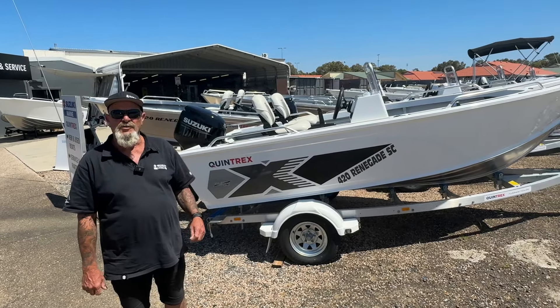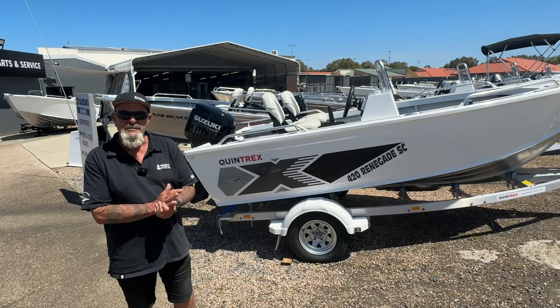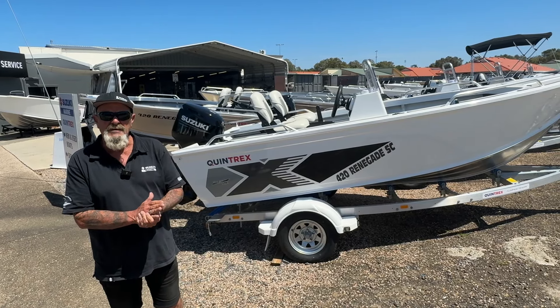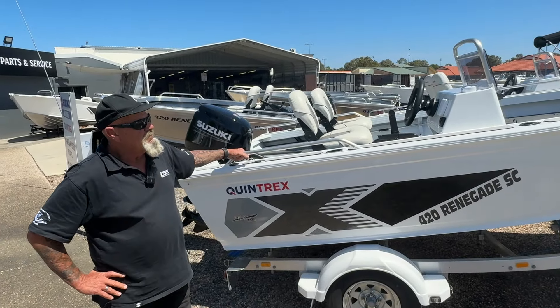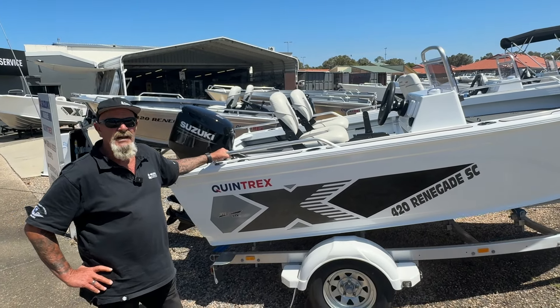But rest assured, we're keeping the deals alive here at Calandra Marine, with the Quintrax Spring/Summer Promotion and Suzuki Spring/Summer Promotion happening. Let us introduce you to the 420 Renegade side console — probably the biggest-selling individual model sold Australia-wide.